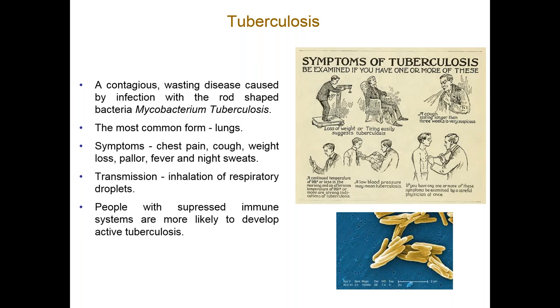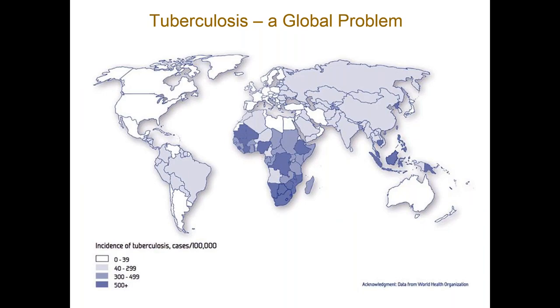In patients with compromised immune systems, dormant TB often develops into an active infection. Tuberculosis is a global problem — it's most prevalent in South Africa and Indonesia. The prevalence is concomitant with areas of high HIV infection and where HIV infection isn't particularly well treated or controlled.